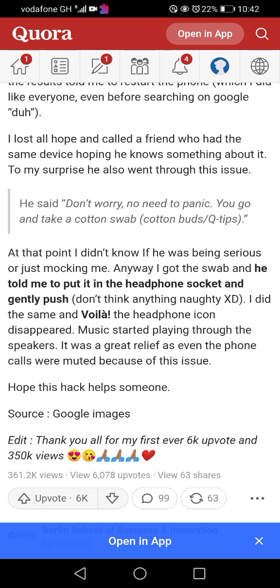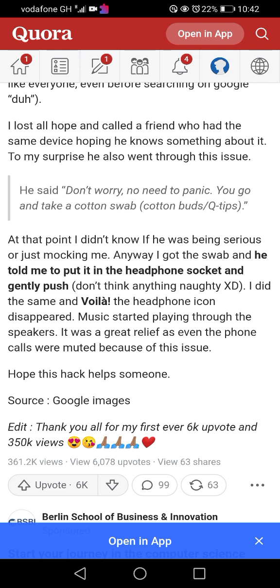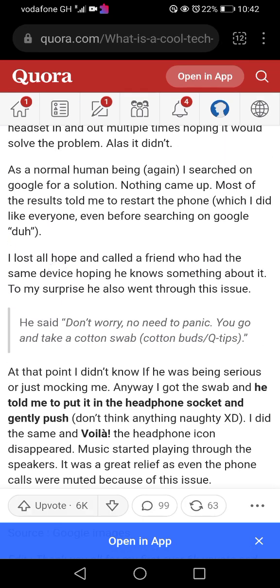It was a great relief, as even phone calls were muted because of this issue. I really liked that part — I can imagine how frustrating that must have been, especially after already restarting the phone. It must have felt scary, like 'Do I need to take this to repair? Are they going to charge me a lot?' For students who don't have money to spare for repairs, that's a real concern.